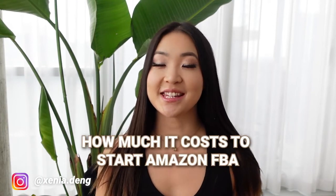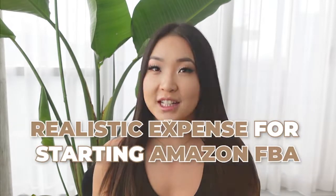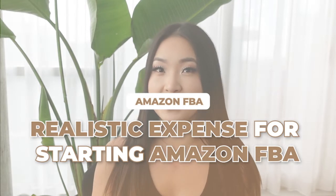So you want to know how much it costs to start Amazon FBA? Make sure you watch this entire video because I'm sharing with you all the expenses in chronological order of starting an Amazon business.